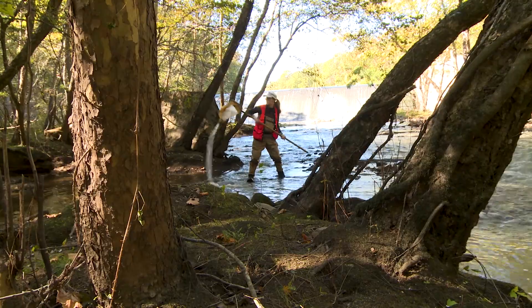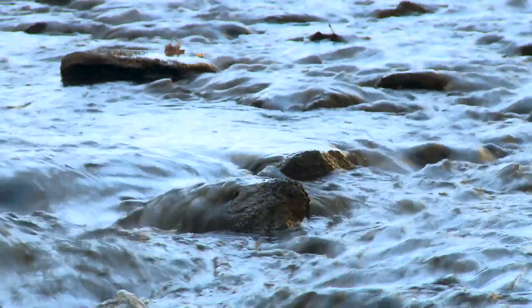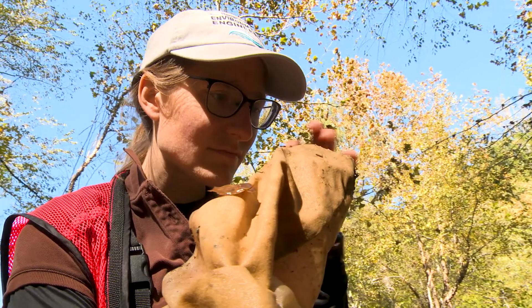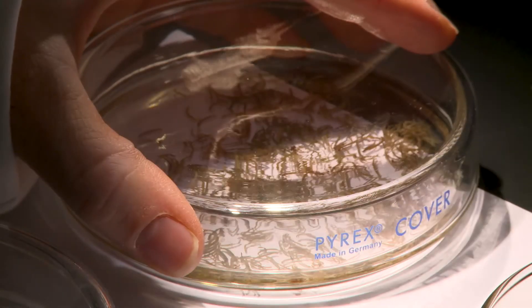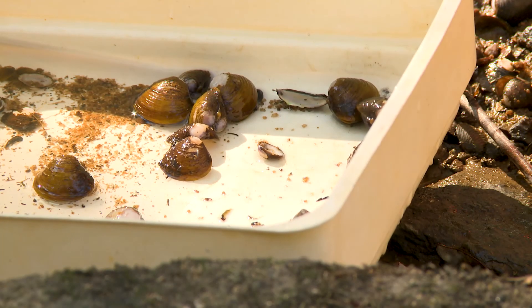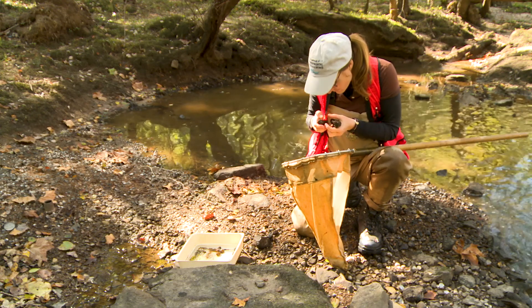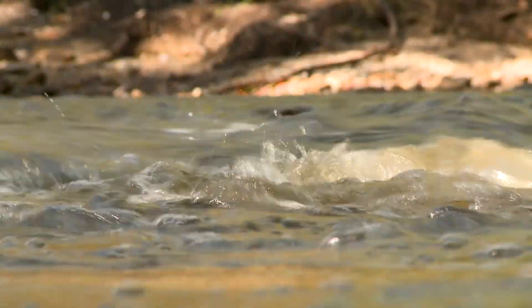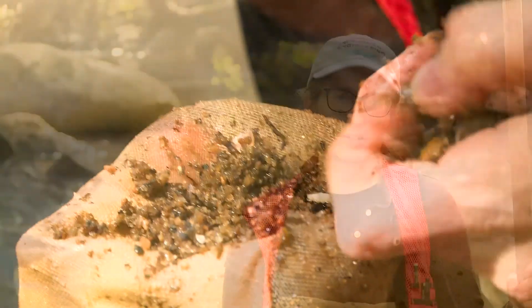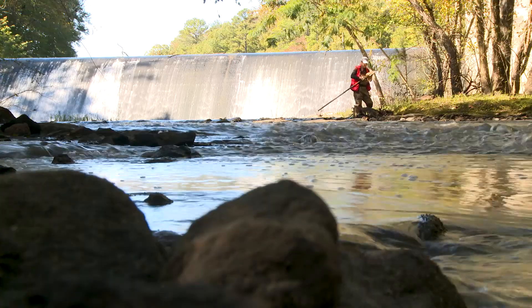Our department's water quality analysts monitor streams to determine the overall health of the county's waterways. They lodge themselves on rocks. This in-depth analysis includes chemical testing as well as habitat assessments that aid in identifying sources of pollution that need additional investigation. These tests are also important in evaluating the effectiveness of pollution prevention measures managed by our department. One test monitors the numbers and types of insects found in a stream to evaluate its condition — we look for a variety of insects like caddisflies, damselflies, and mayflies. If we see changes over time, if communities become more diverse or shift from one dominant species to another, that could tell us a story of what is occurring in the stream and whether water quality is improving.